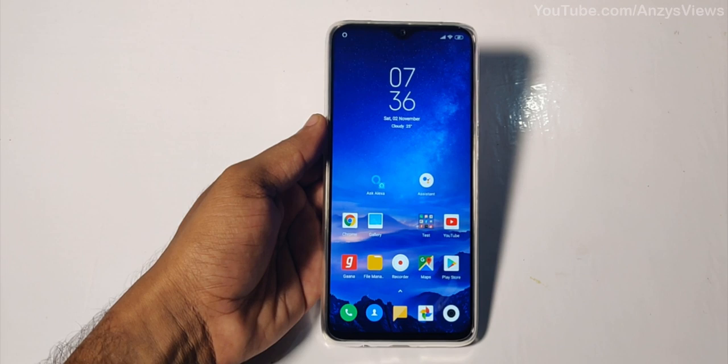Now let's test Alexa. Alexa, Alexa, Alexa.